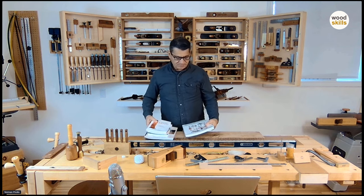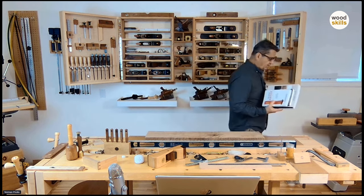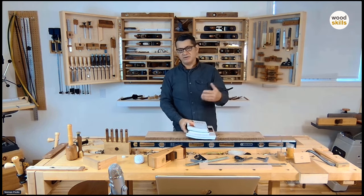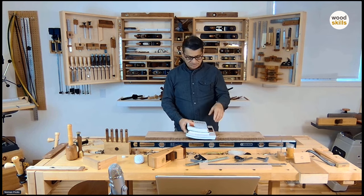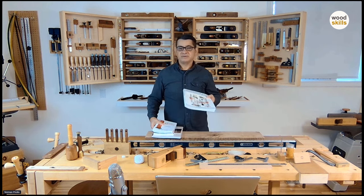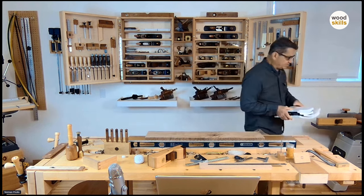These books are available on my woodskills.com website, along with several woodworking courses — from a basic woodworking course right through to a furniture design course and a design-and-making course that includes the book with the course.